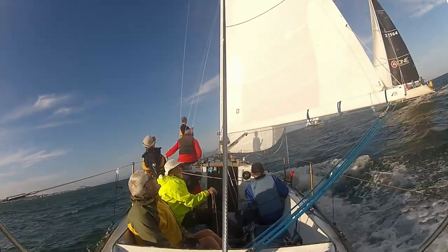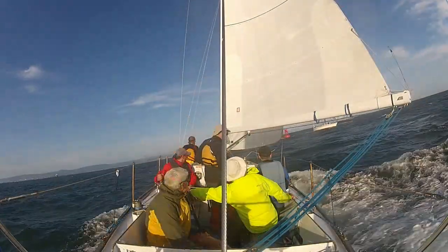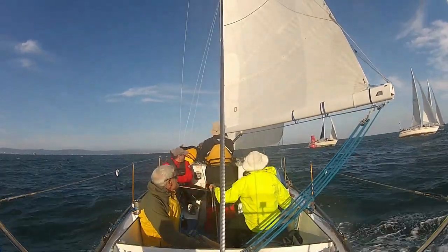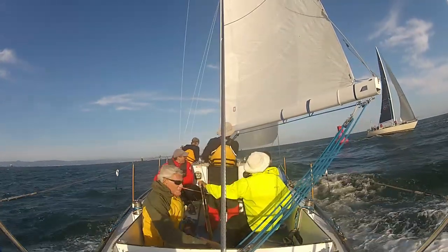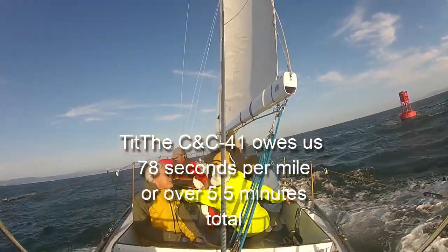I eventually dropped off their wake because there were all three of these boats and I didn't want to mess with them. That turned out to be a mistake — I should have stayed with them. I wasn't in any danger of messing with them. If you'll notice, the length of time between when they jibe and when we jibe is about 20 seconds. We finished 30 seconds behind them, so we only lost another 10 seconds in the upwind leg, which is also kind of surprising.